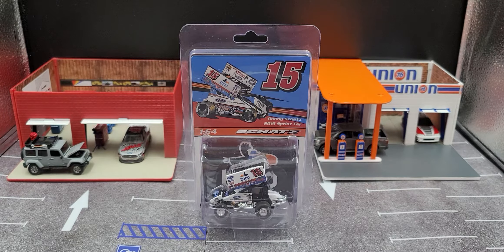Hey everyone, Jason back once again with another diecast review. Today we'll be taking a look at the 2019 Donnie Schatz Toco 1:64 scale dirt sprint car by Knockout Promotions. I picked this up from the official Donnie Schatz Motorsports online store.